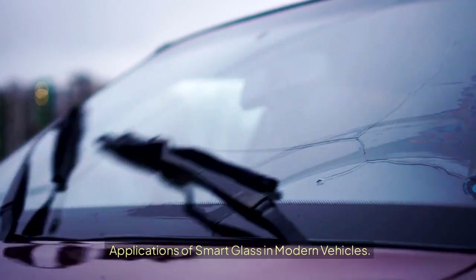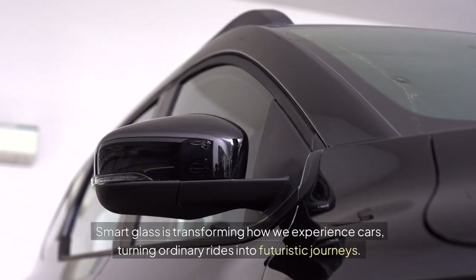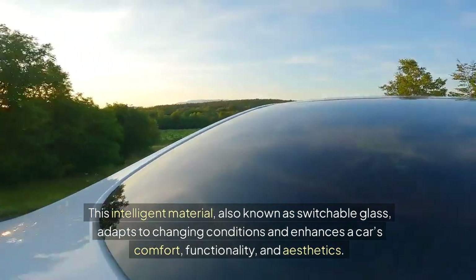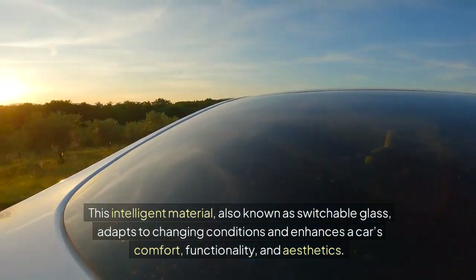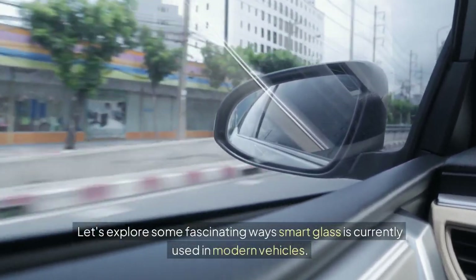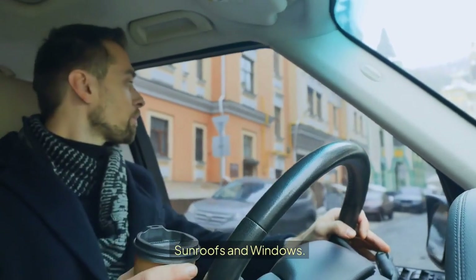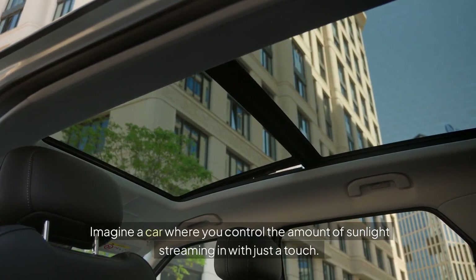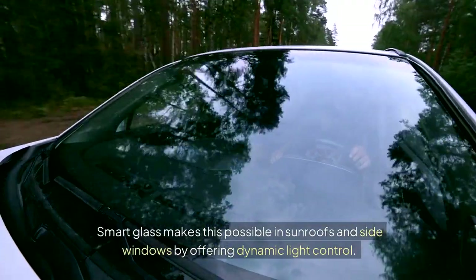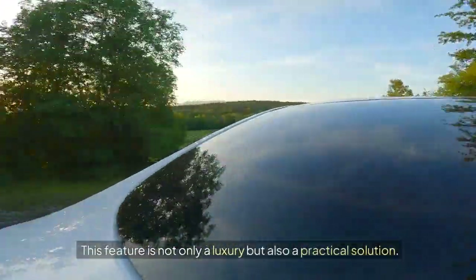Applications of smart glass in modern vehicles: Smart glass is transforming how we experience cars, turning ordinary rides into futuristic journeys. This intelligent material — also known as switchable glass — adapts to changing conditions and enhances a car's comfort, functionality, and aesthetics. In sunroofs and side windows, smart glass offers dynamic light control, making it possible to manage the amount of sunlight streaming in with just a touch. This feature is not only a luxury but also a practical solution.